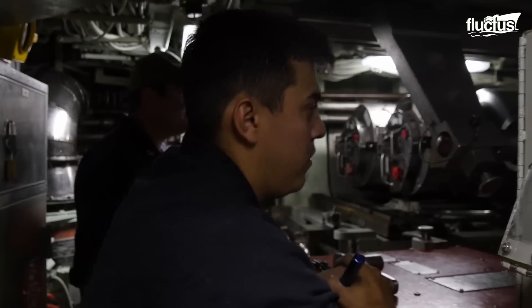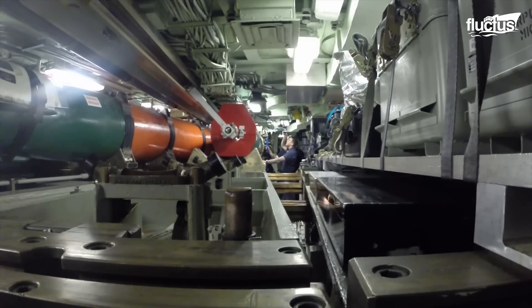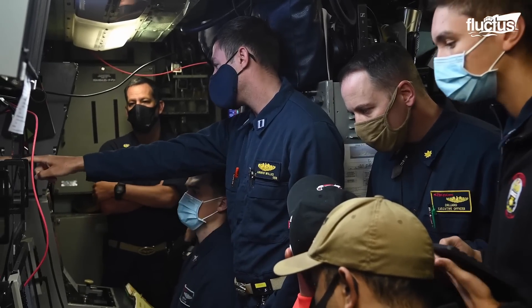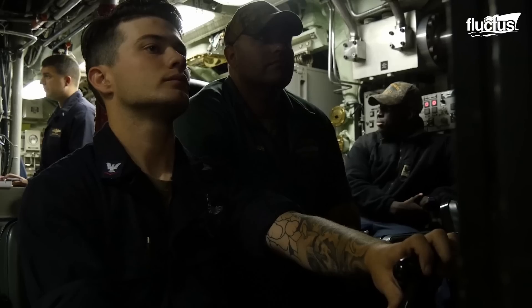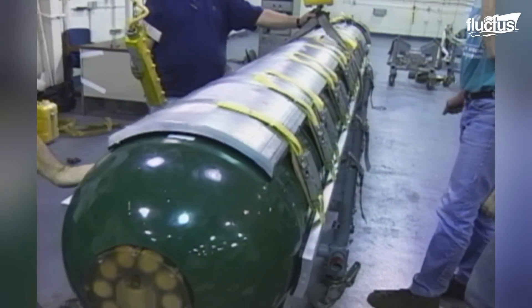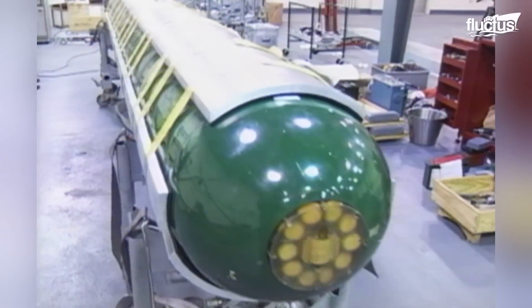Older versions of the torpedo contained a remote control system, whereby the submarine firing the weapon could control its direction. However, later versions included a common broadband advanced sonar system, which allows for better independent control and helps the torpedo evade many enemy countermeasures. The warhead itself is a high-explosive unit weighing 650 pounds. It's designed to detonate underneath the ship, not against it. This attack approach breaks the keel of the ship, rendering it inoperable. However, should the weapon miss its target, it is actually capable of circling around for another pass.